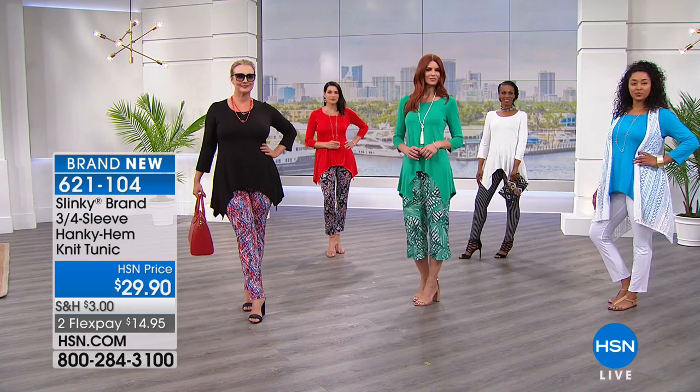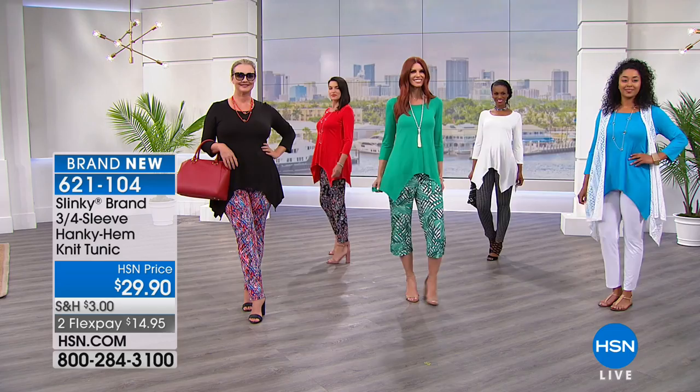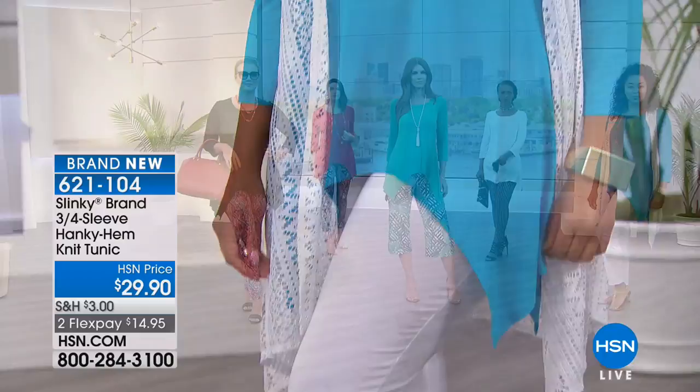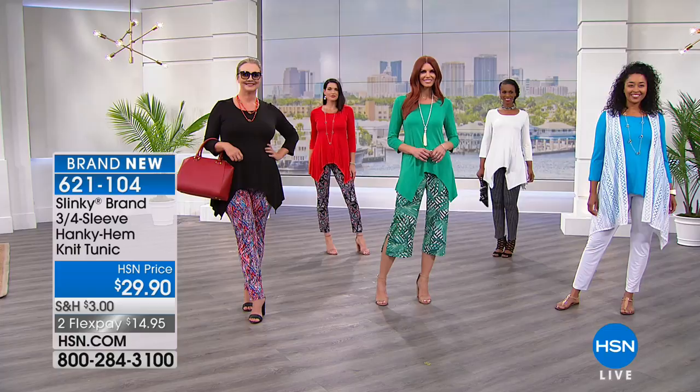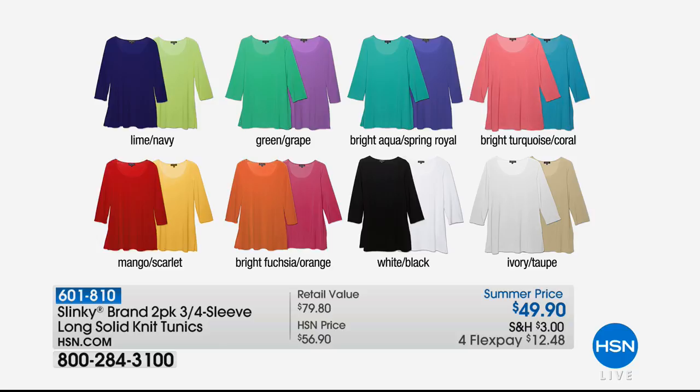Whether it's the gorgeous vibrant turquoise on Kenya — I've never seen a turquoise more beautiful and vibrant. That green on Sonia. And everybody's asking about the pants — we'll show you that item number in just a moment. Please don't miss out — brand new for this three-quarter hanky hem tunic. We also want to mention another special: a two-pack of your three-quarter sleeve long solid tunics.